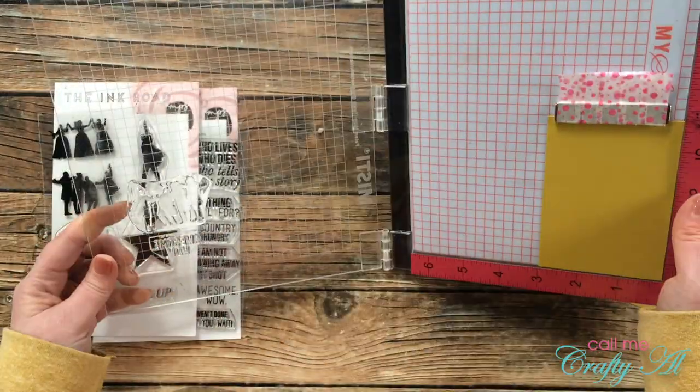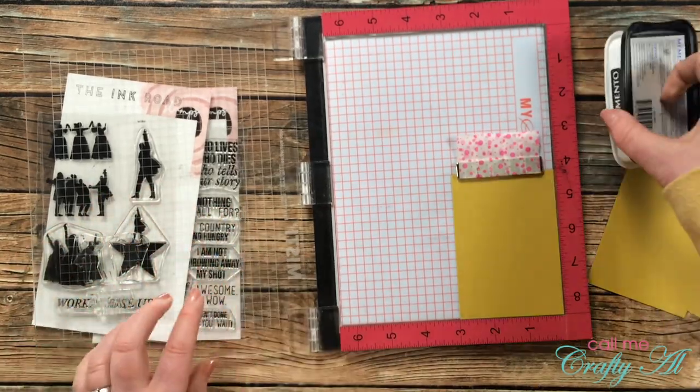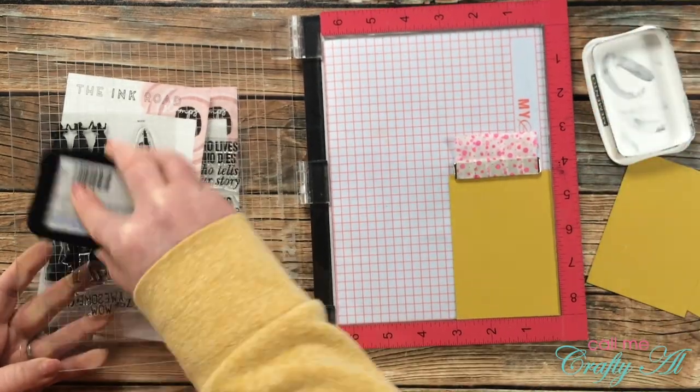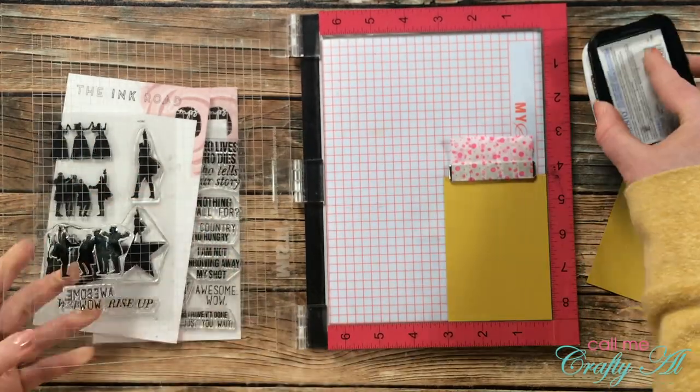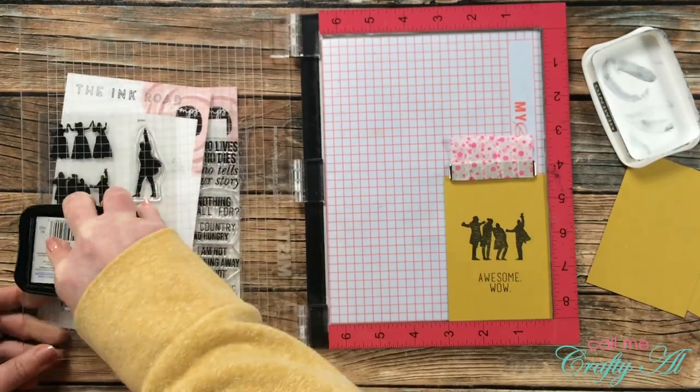For the next card I chose the Sons of Liberty and the sentiment that says 'Awesome, wow.' I know that the King says this, but I thought it was a fun image to go with that sentiment. Once again I ink this up and stamp it three times.